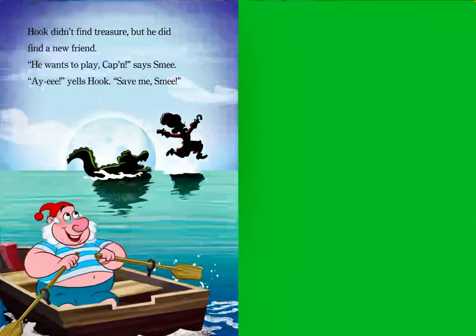Hook didn't find the treasure, but he did find a new friend. "He wants to play, Captain," says Smee. "Aye!" yells Hook. "Save me, Smee!" The end. Thank you for reading along. Be sure to rate and follow my page for new episodes posted daily.